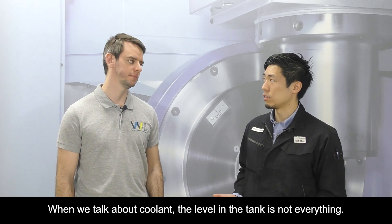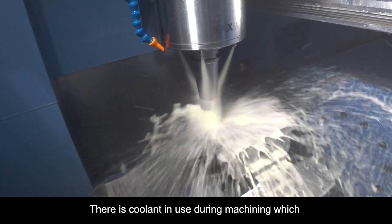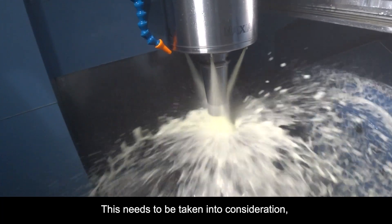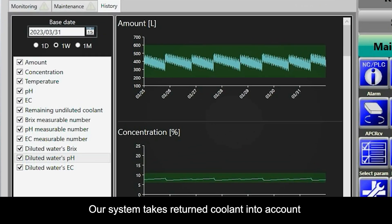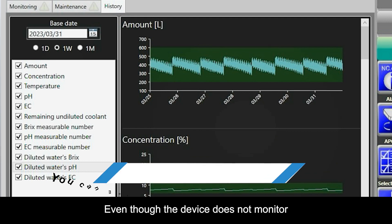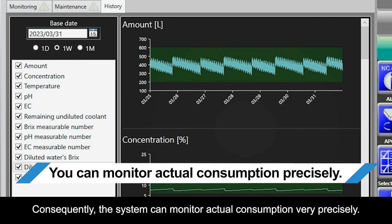When we talk about coolant, the level in the tank is not everything. There is coolant in use during machining which hasn't fully been returned to the tank — this needs to be taken into consideration. How do we know the proper amount to add? Our system takes return coolant into account and manages the whole coolant conditions automatically. Even though the device does not monitor how much coolant comes back directly, it tracks how much water and oil it adds and how much remains. Consequently, the system can monitor actual consumption very precisely.